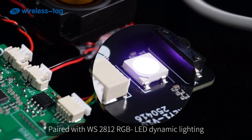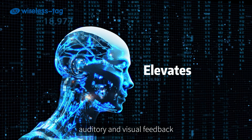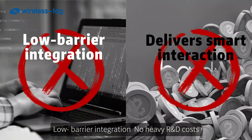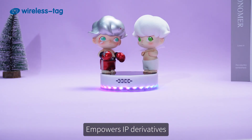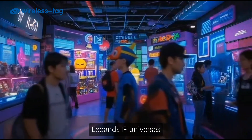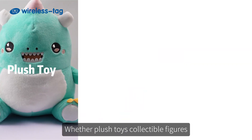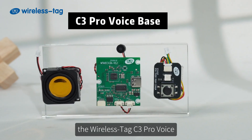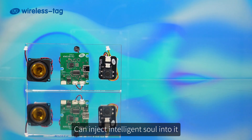Dual control buttons plus voice commands, paired with WS2812 RGB LED dynamic lighting, elevate interaction through auditory and visual feedback. Low barrier integration with no heavy R&D costs delivers smart interaction via cost-effective hardware, empowering IP derivatives, expanding IP universes, and enhancing user immersion and connection — whether plush toys, collectible figures, or smart peripherals.